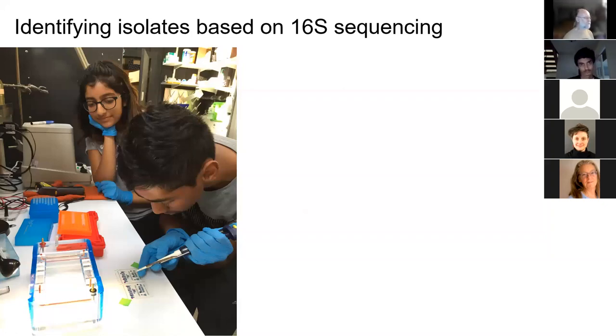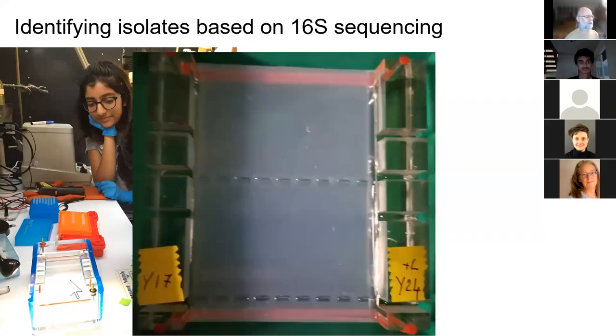Here you can see some of our members practicing their pipetting to load a gel. The gel is made out of agarose with little depressions called wells where you load the material. You apply a voltage across the gel and the DNA migrates through it at a speed related to its size — smaller DNA fragments migrate faster, larger ones migrate slower. All the DNA you loaded spreads out based on size. You can then compare that with pieces of DNA of known sizes to check if you've amplified a piece of DNA of just the right size for what you were targeting.